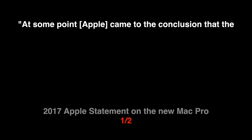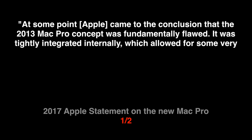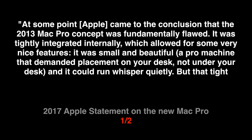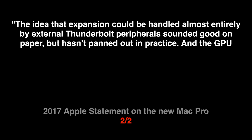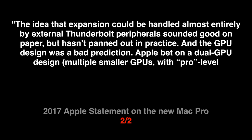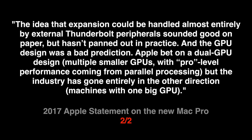Here's another statement that Apple made about the Mac Pro in early 2017. At some point, Apple came to the conclusion that the 2013 Mac Pro concept was fundamentally flawed. It was tightly integrated internally, which allowed for some very nice features — it was small and beautiful, a Pro machine that demanded placement on your desk, not under your desk, and it could run whisper quietly. But that tight integration made it hard to update regularly. The idea that expansion could be handled almost entirely by external Thunderbolt peripherals sounded good on paper, but hasn't panned out in practice, and the GPU design was a bad prediction. We bet on a dual GPU design — multiple smaller GPUs with pro-level performance coming from parallel processing — but the industry has gone entirely in the other direction, so machines would want a big GPU.